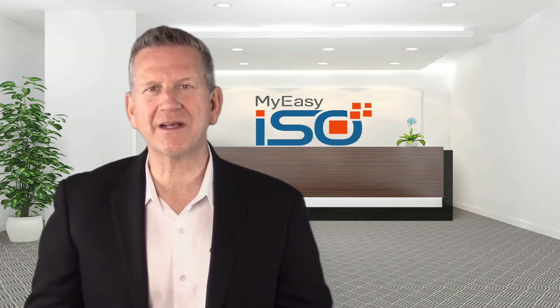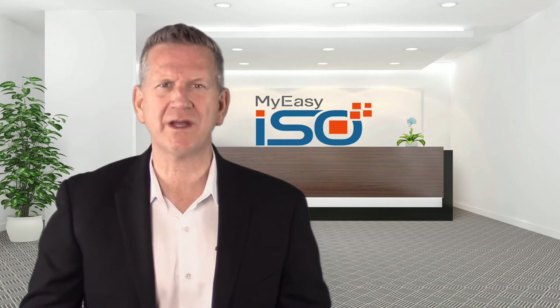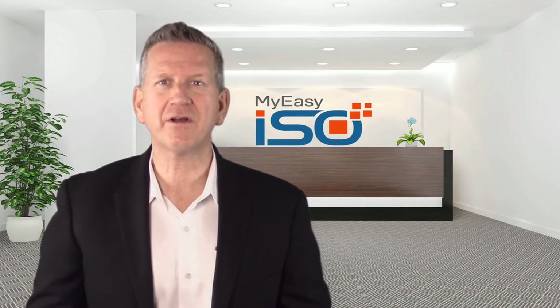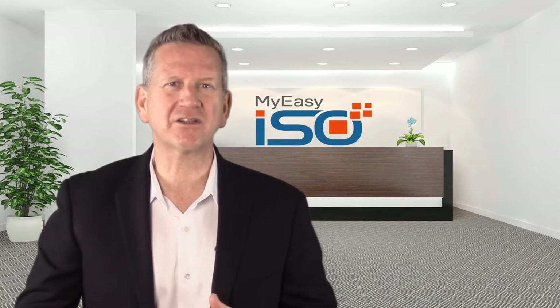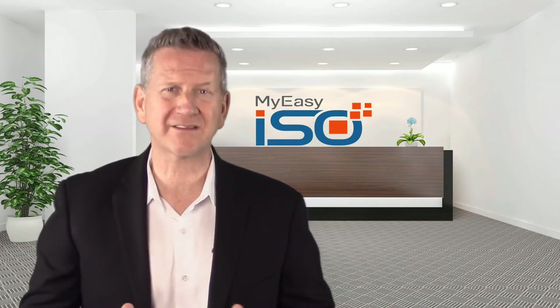MyEasyISO makes your QMS-compliant simple, easy, quick, user-friendly, collaborative, cost-effective and audit-ready. It makes everything electronic and you don't have to struggle with piles of papers.